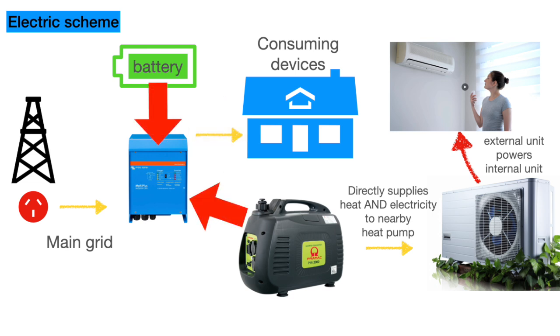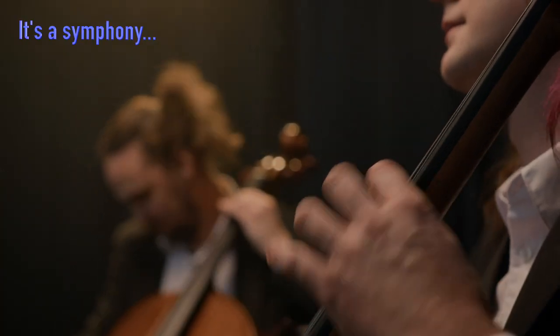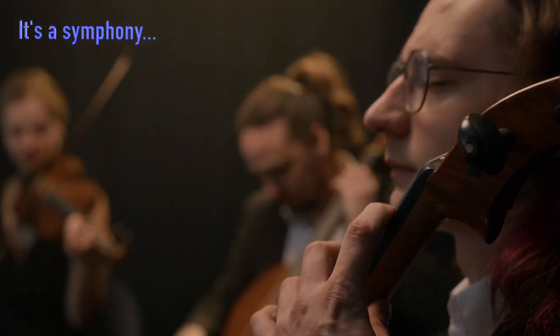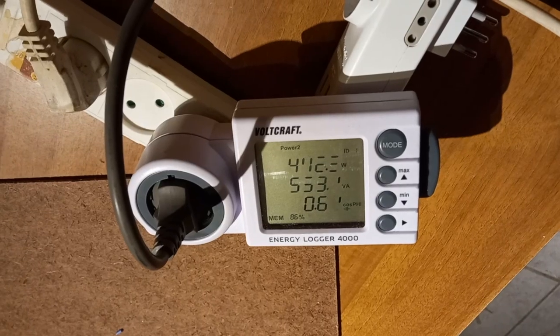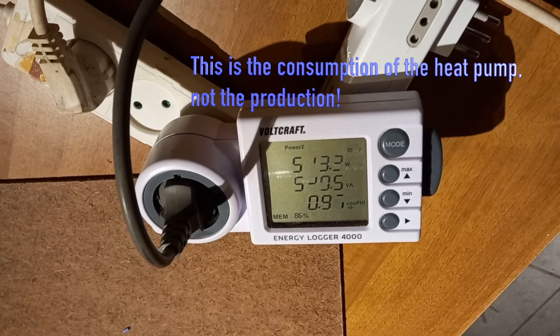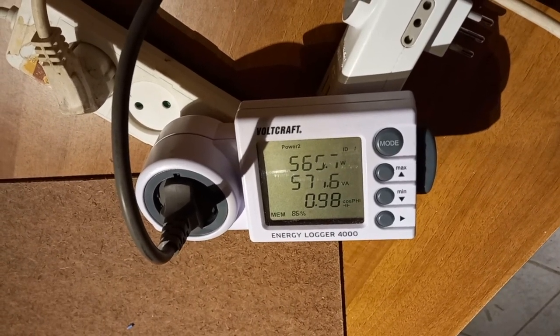With the power assist function, the Victron can use the batteries to add power to the generator's capacity channeled through the Victron to the house. The system components are rather well matched to each other. From the electrical viewpoint, the generator can charge the battery pretty fast, run a few essential consumers, and heat a big room with about 2.7 kW. This load is rather predictable and close to the generator's optimal working regime.